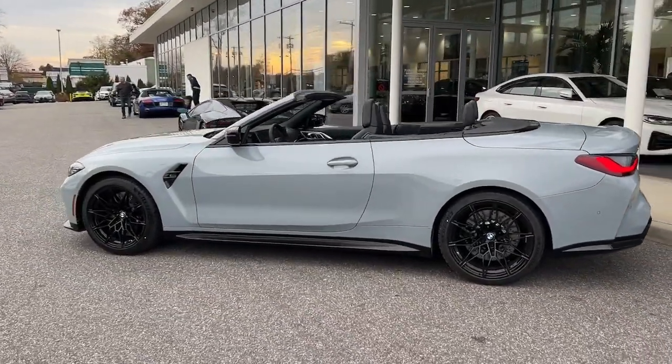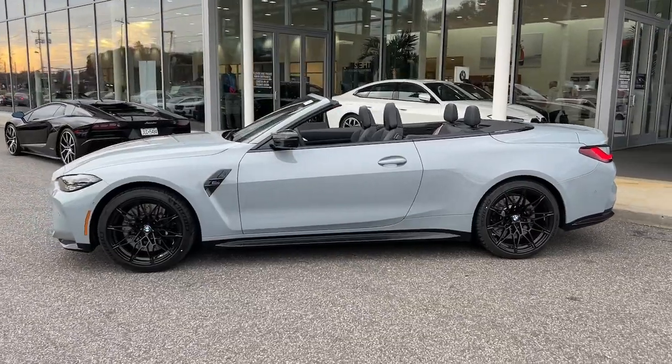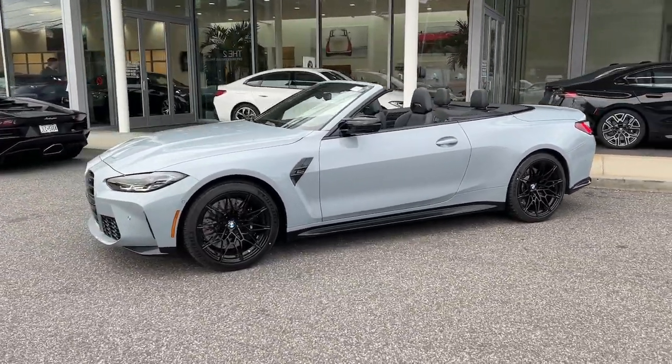Elegance was never so breathtaking. Drive a racing machine that will leave you breathless. Drive the M4 Coupe.